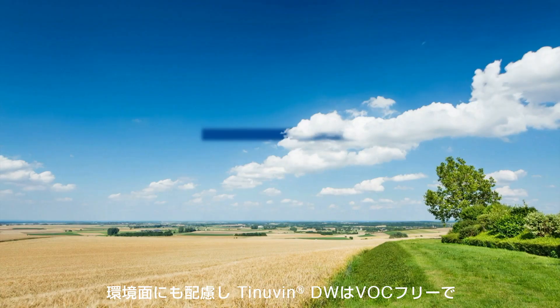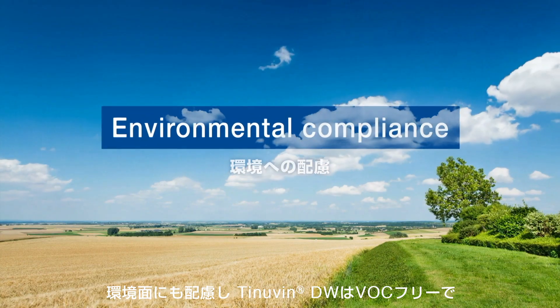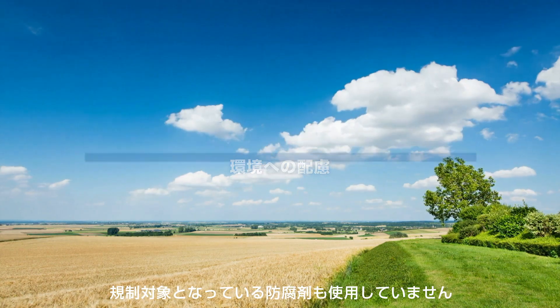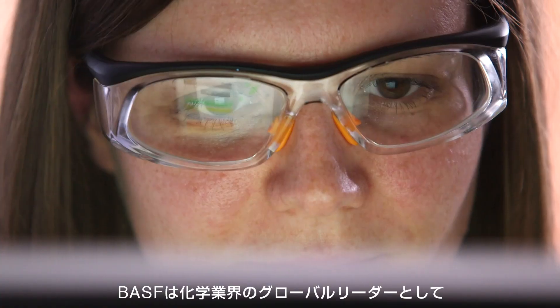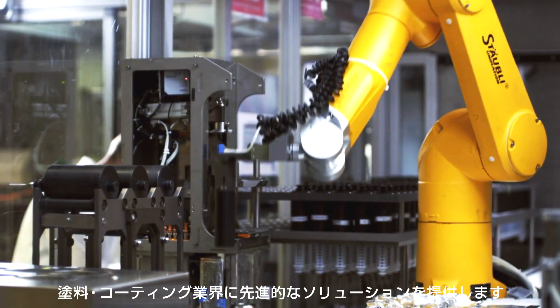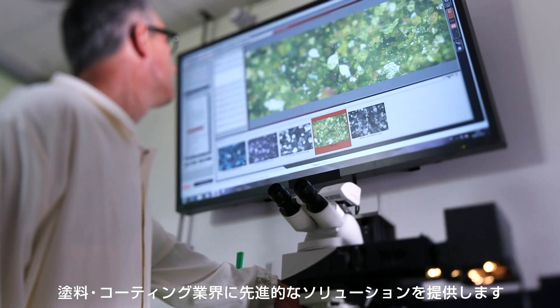As BASF takes care of the environment, the Tinavin DW product range is VOC-free and does not contain any prohibited biocide. BASF, the world's leading chemical company, is a premier provider of advanced solutions for the paint and coatings industry.